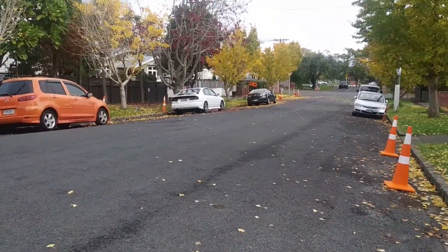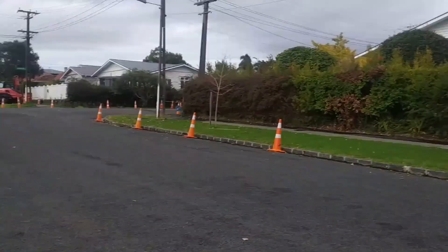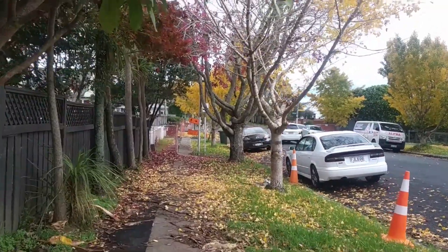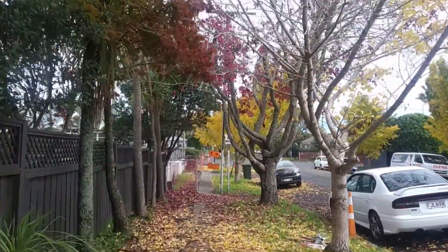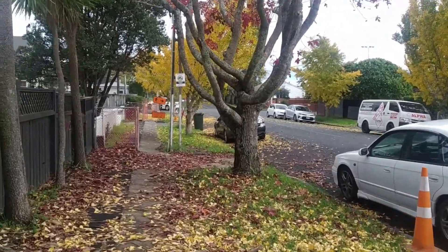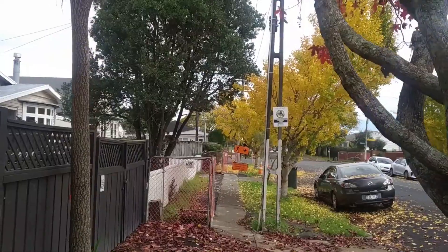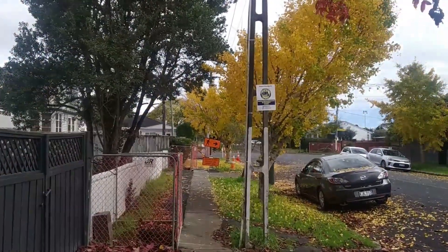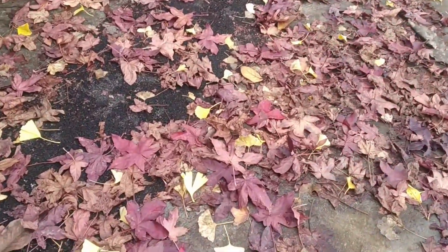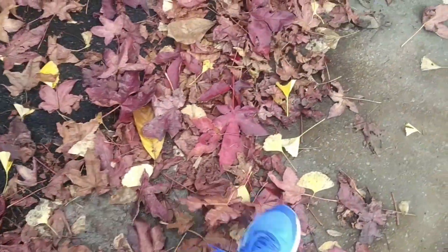There are trees far from here, and there is a very small tree. There are three leaves on it — it's a little tree, a small tree.